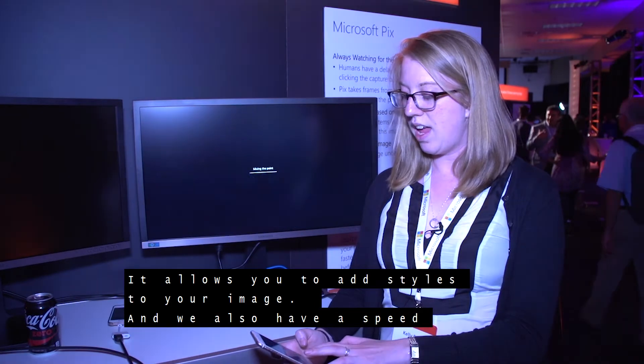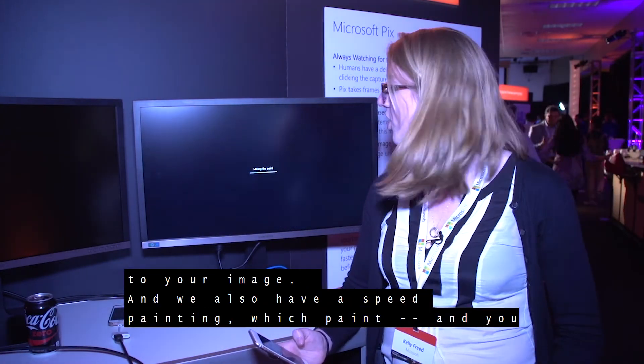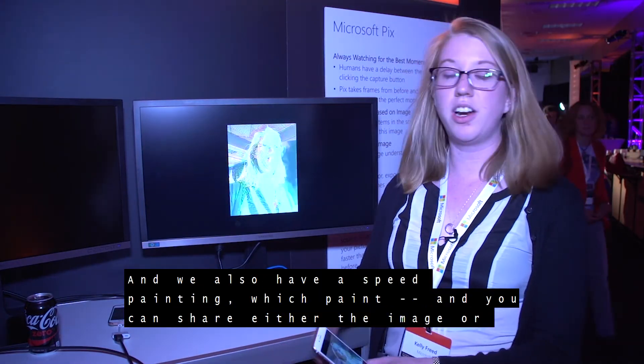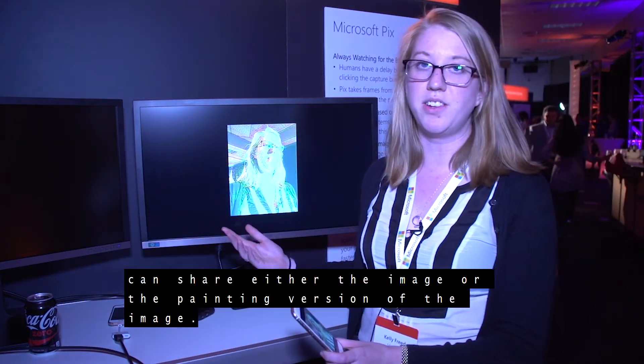We also have a speed painting feature, which paints your image. You can share either the original image or the painting version of the image.